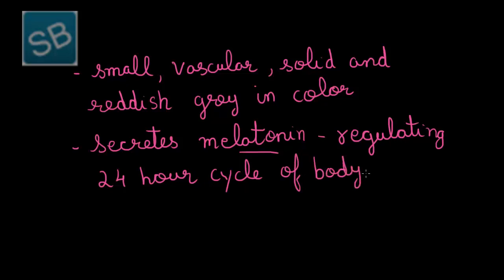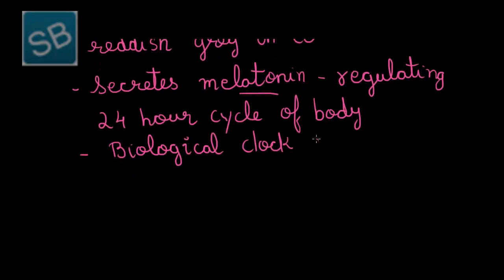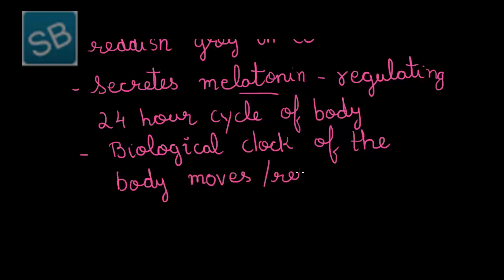Therefore it acts as a regulatory function, due to which the body's biological clock runs in a proper manner and condition.